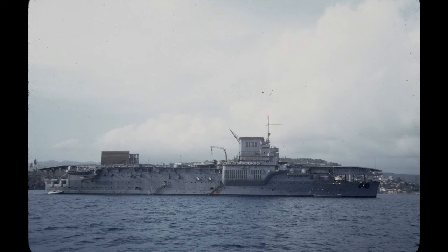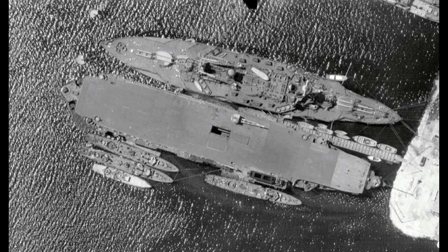In any list of the best aircraft carriers, the unfortunate Béarn will often fall towards the bottom, if not at the bottom, depending on how much the list creator dislikes the French. This isn't terribly surprising. Béarn was an experimental aircraft carrier, and even under that limitation, she was still underwhelming.